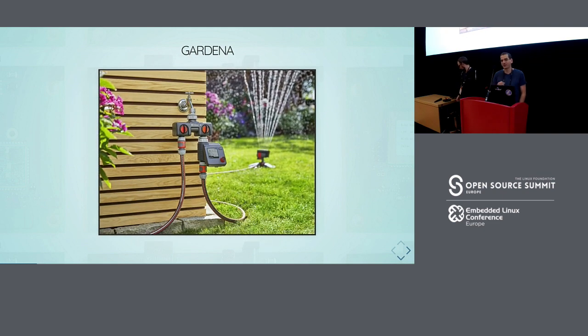Gardena is a pretty traditional company. We manufacture gardening products like rakes and watering products. Gardena has very little experience with electronics, and until about five years ago, no experience with software development. Usually at Gardena, when a project is done, it's done and we no longer worry about it. This is quite a stark contrast to something like a gateway, where you finish it and then maintain it for 10 to 20 years — quite a new mindset for Gardena.